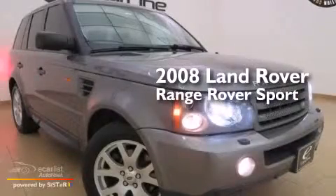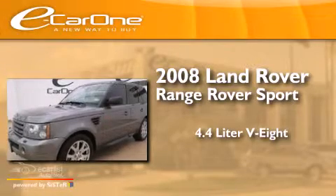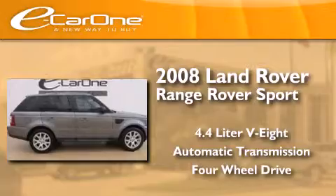This is a 2008 Range Rover Sport. It features a 4.4-liter, eight-cylinder engine, an automatic transmission, and the added capability of four-wheel drive.